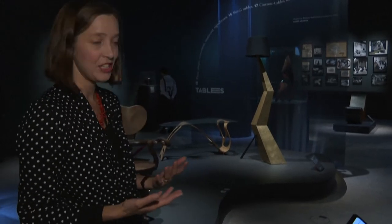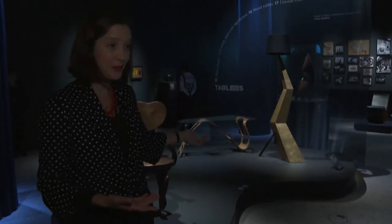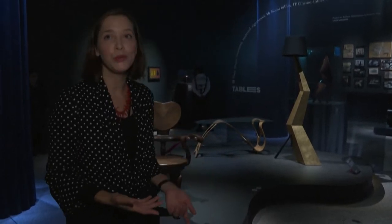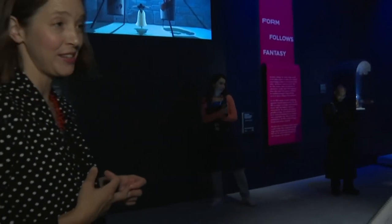There are some works in this show — this lamp is one of them — that seemed to have really found their moment this century. It was designed by Dalí in the 30s, but at the time thought to be too avant-garde for the market, so it was never produced until this century.